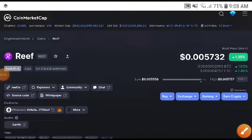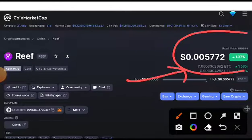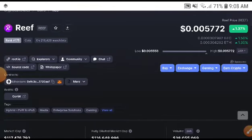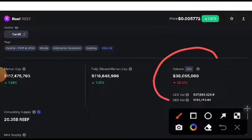Hey, what's up Reef coin holders! Welcome to another brand new video. Reef was already pumped 1.34 percent, that's why we are focused now on Reef. Let's confirm whether this is in a bullish position or not. If you are new to my channel, kindly subscribe, press the bell icon.